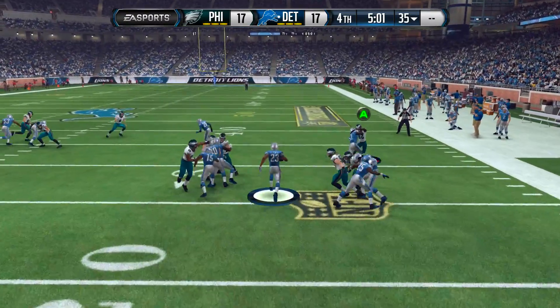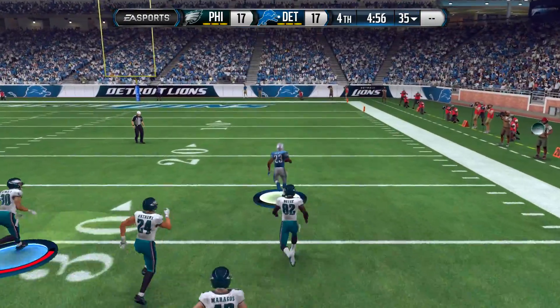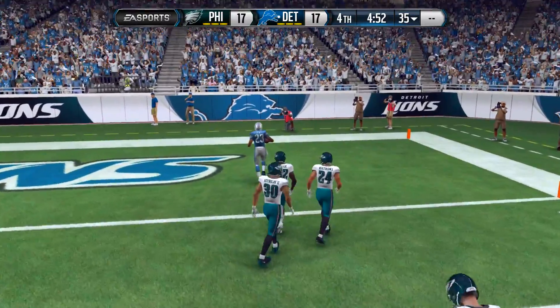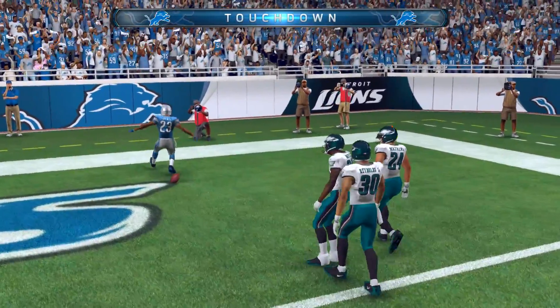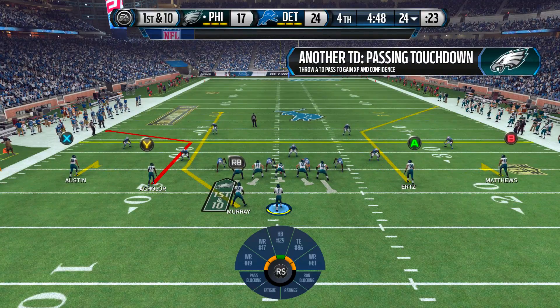However, on the ensuing kickoff, look at the block the Detroit Lions are able to spring — the kick returner runs in a complete straight line and we're unable to bring him down. He takes it to the house for a touchdown. A game I thought we had tied at 17 apiece and we are trailing yet again, 24 to 17.